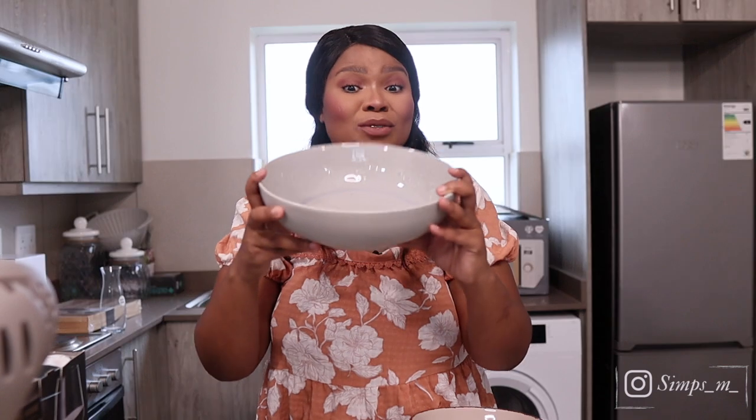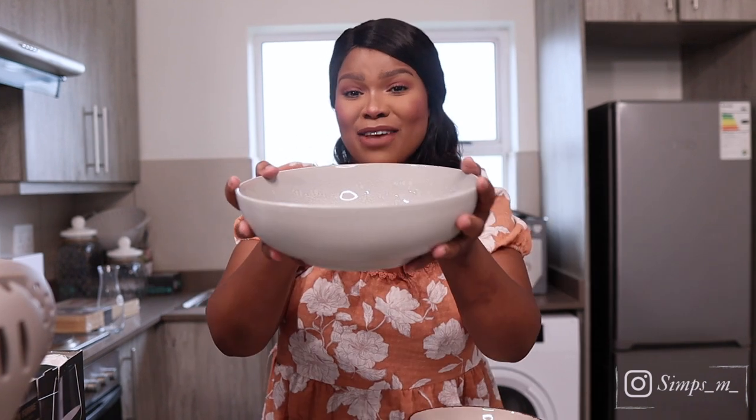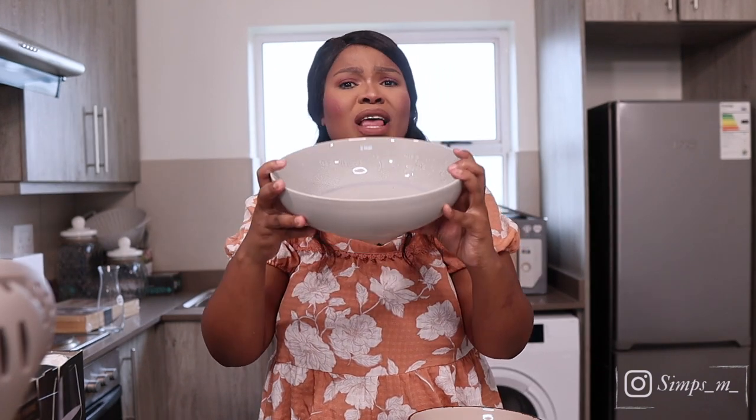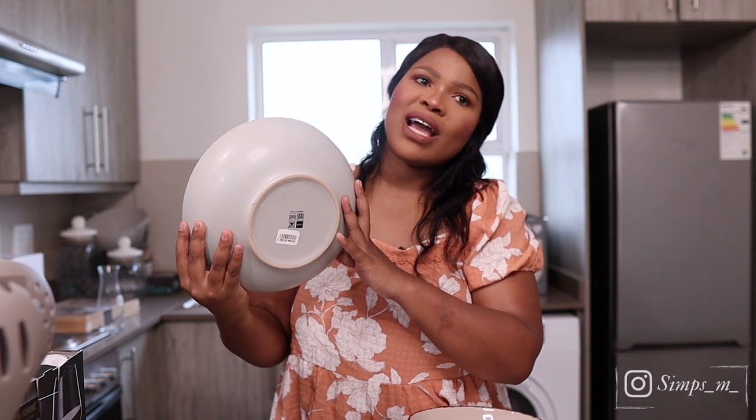We also got these — how beautiful! We're actually fighting about these because my partner thinks they're serving bowls, but I think they're pasta bowls. Let me know in the comments if these are serving bowls — they're quite big but they're deep and good for pasta and Asian food. They were about 40 rands each and we got two of them.